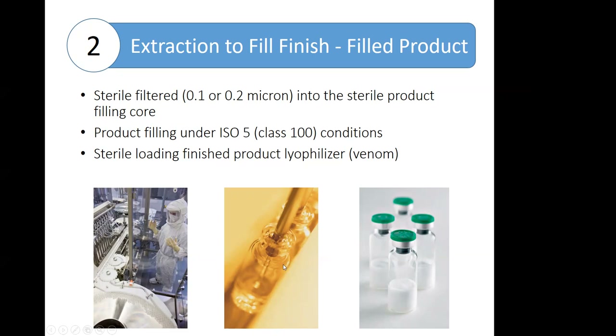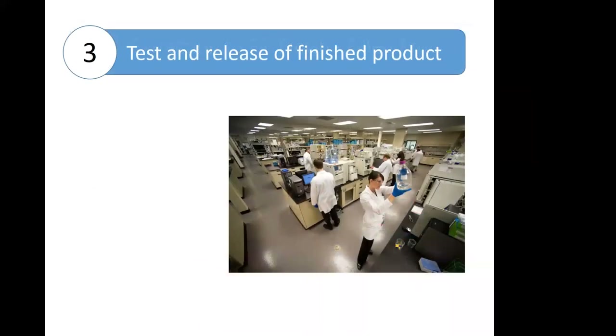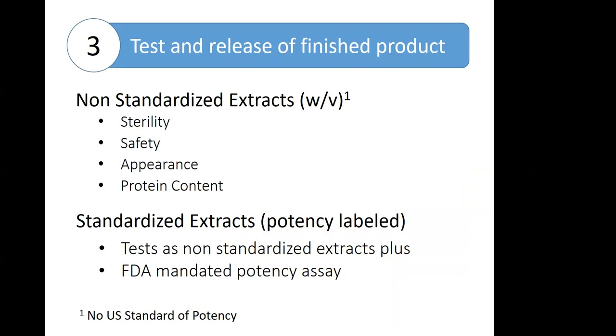There is also a close-up of that filling nozzle filling some vials. In the case of a lyophilized product such as venom, they are loaded and unloaded in a sterile state into the lyophilizer. After fill-finish is complete, all products go to the quality control lab for testing and release of the finished product. They must meet predefined specifications in order to be released to market.